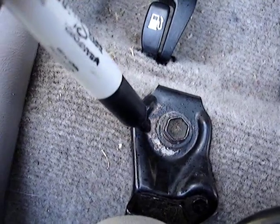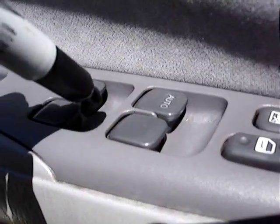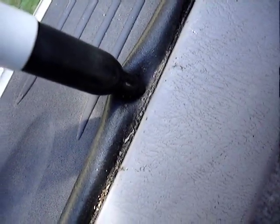One of the secrets to good detailing is to take your Sharpie pen and turn everything black. You have to get deep down inside there, everywhere — none of that crap can stay. Then everything looks clean everywhere, the whole car.